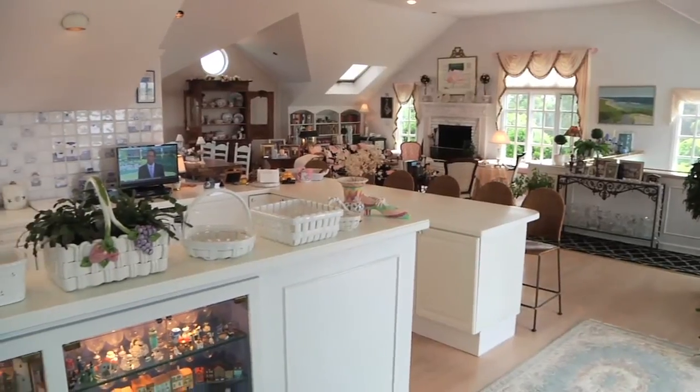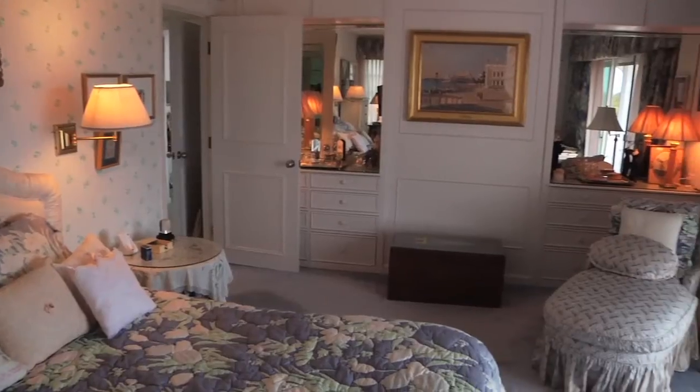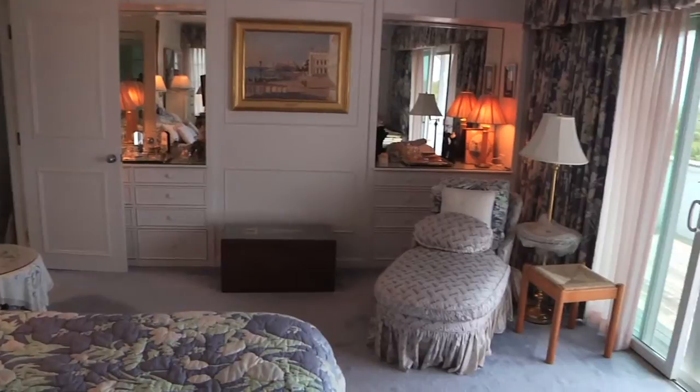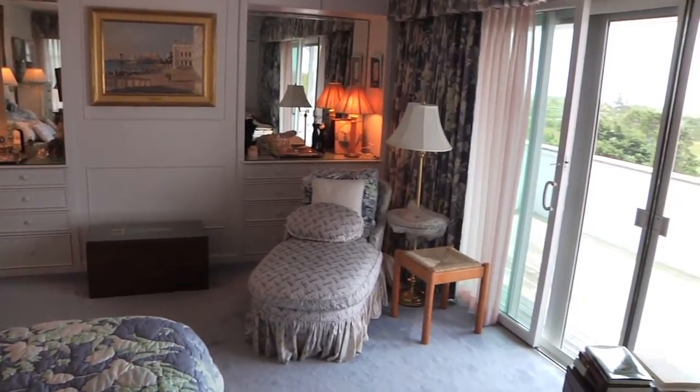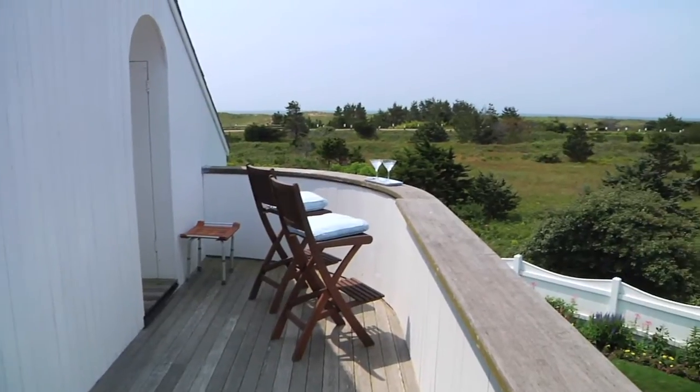There are angular vaulted ceilings throughout the living, dining, and open kitchen areas. The master bedroom suite enjoys those same spectacular water views and has its own sliding door to the main deck, plus a little private deck area — perfect for sunsets.